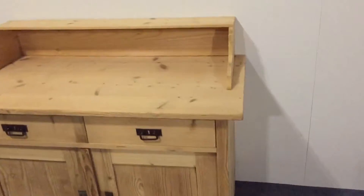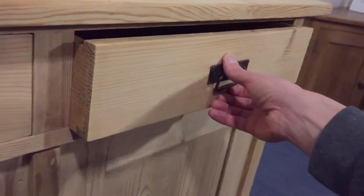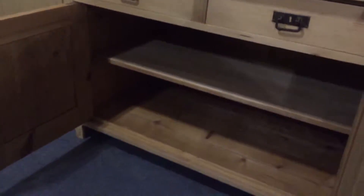Nice and neat and tidy. Let me open one of the drawers — and there's the shelf inside.